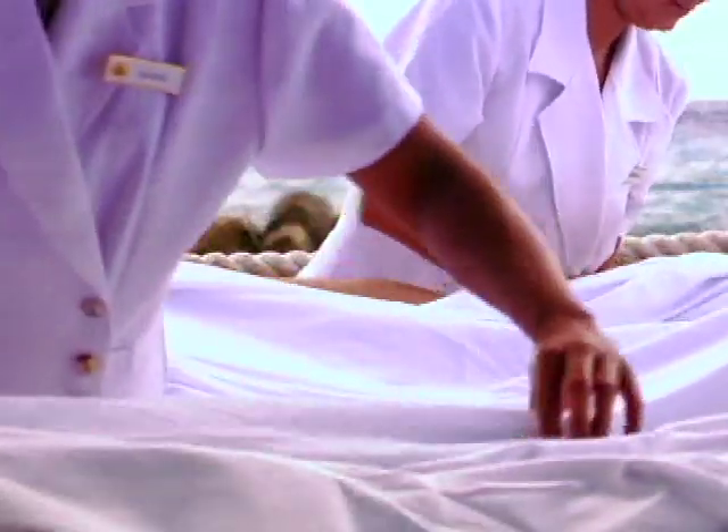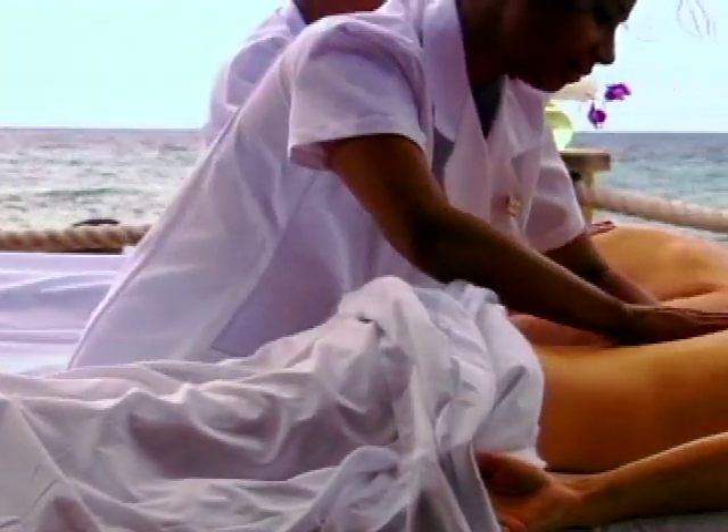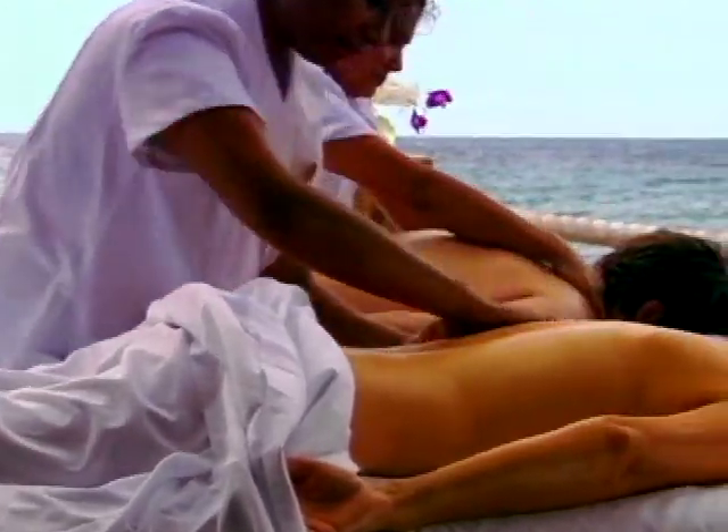Or soothe your senses at the Spa Cove with a massage overlooking the water. You can even reserve it for an entire day, including the romance of an Ocean View couples massage.